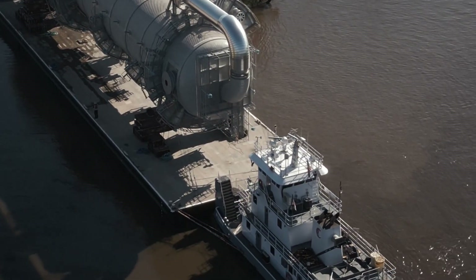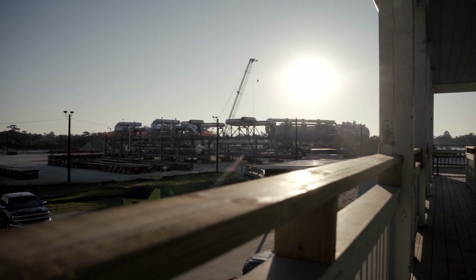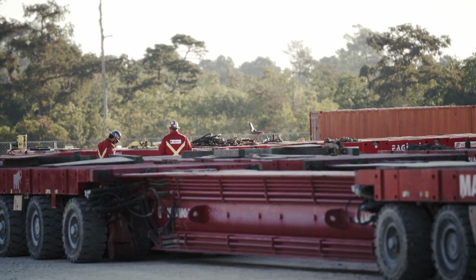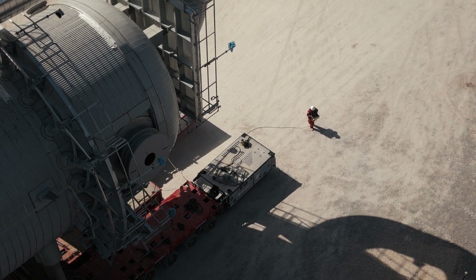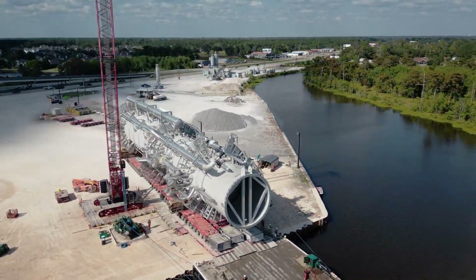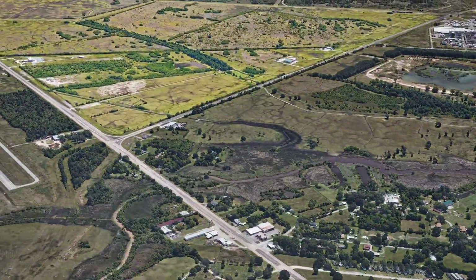On arriving at the dock in Orange County, Texas, the C2 Splitter is offloaded onto another SPMT. Precision remains key as the team prepares for the final leg — a short but intricate road transport on State Highway 87 to the Golden Triangle Polymers plant.